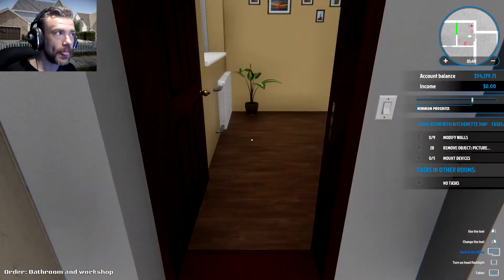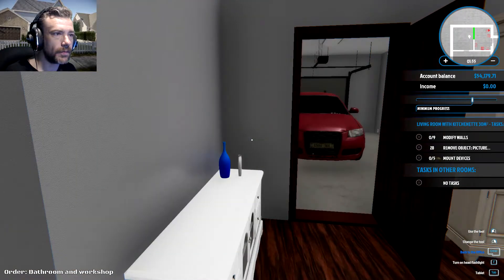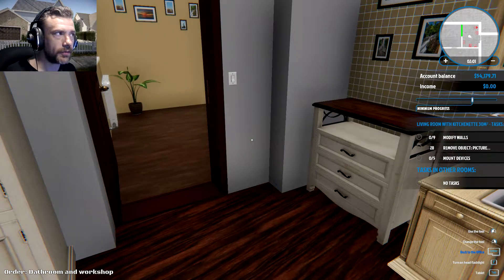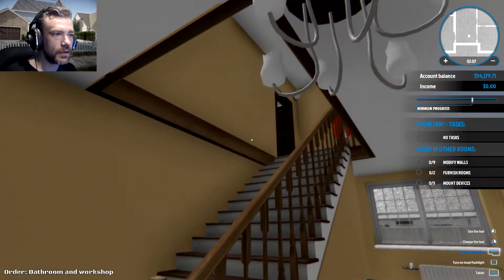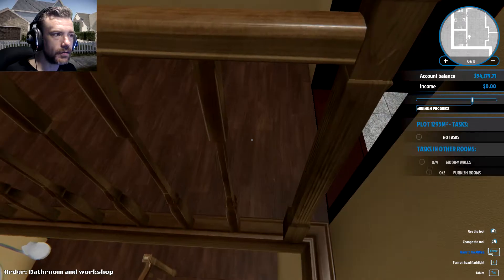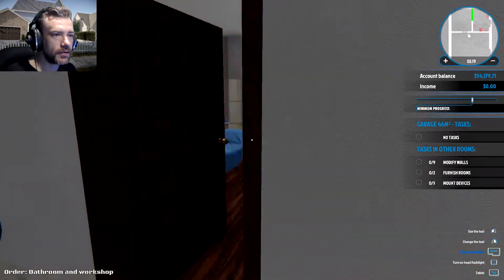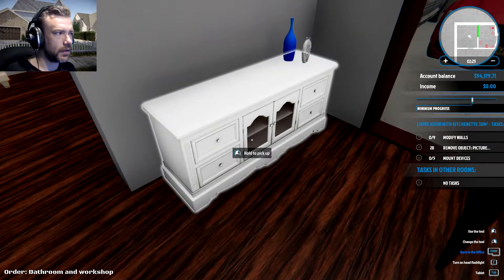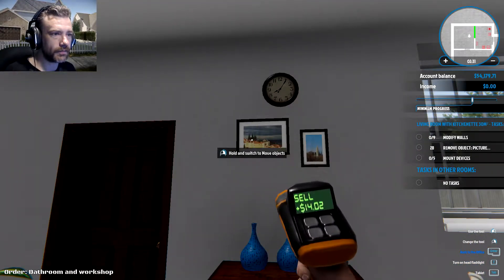Okay, we're getting rid of all the stuff in here. I think I just finished building the wall across here — now sell this stuff and make a bathroom, because they want another bathroom. The current bathroom is in the corner here — so this has got to be where the new bathroom goes.